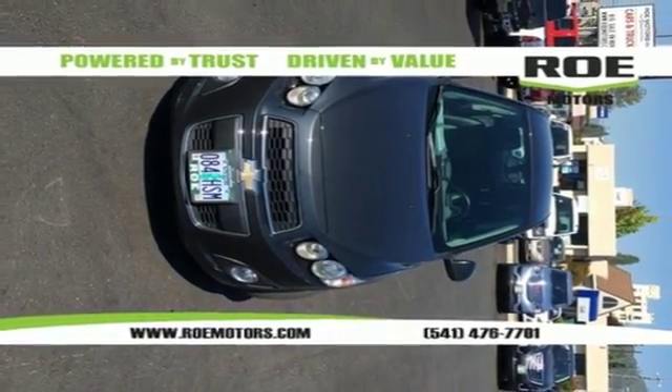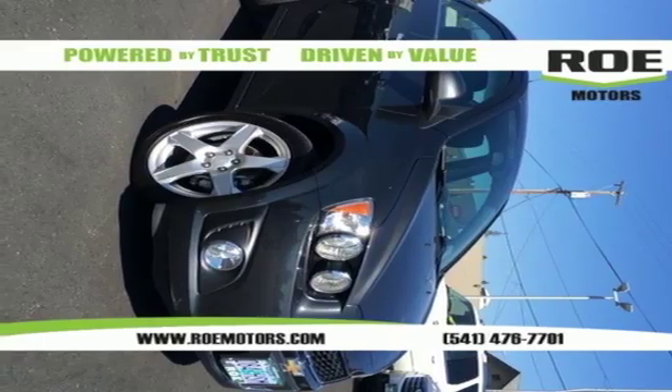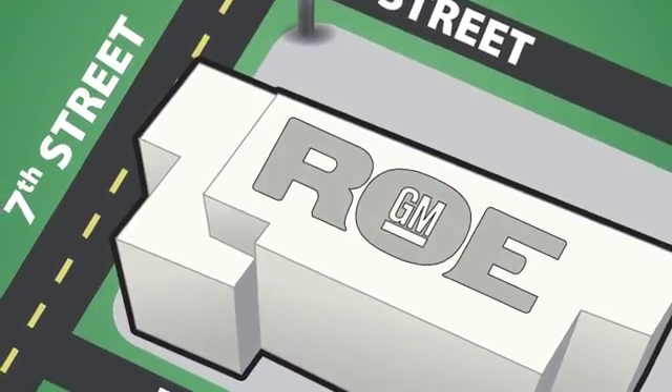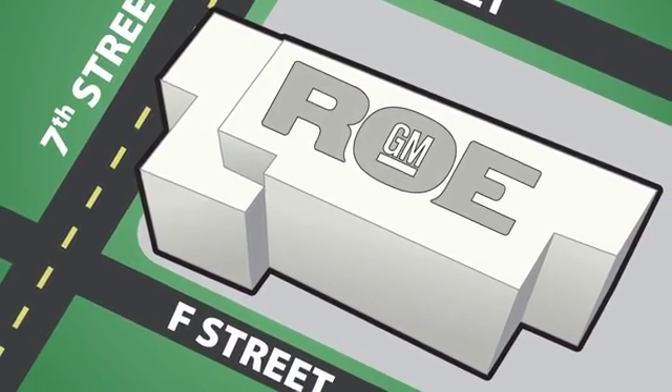Stop in for a test drive today and be the envy of your friends in this eye-catching Sonic. Come join our family today. We're conveniently located at 201 Northeast 7th Street in Grants Pass, Oregon, just a half hour from Medford.